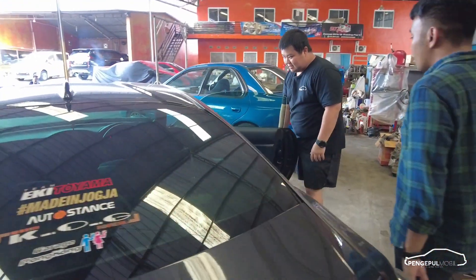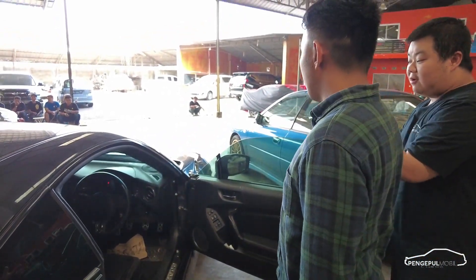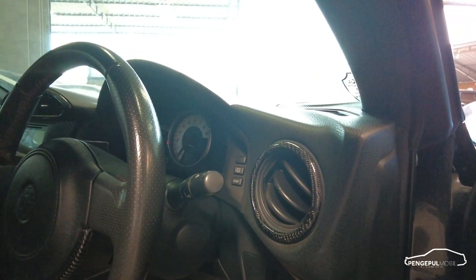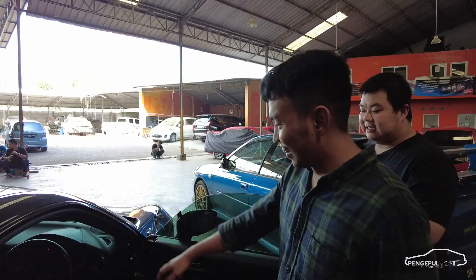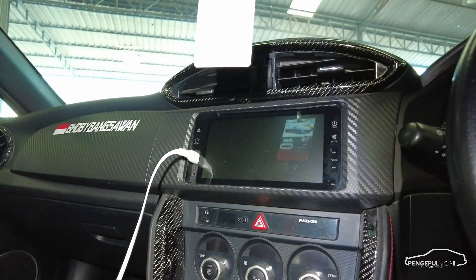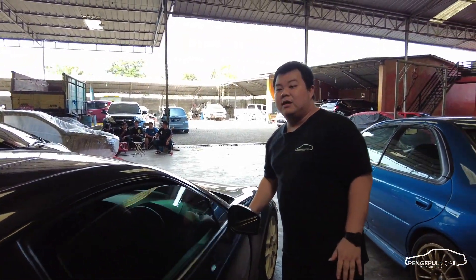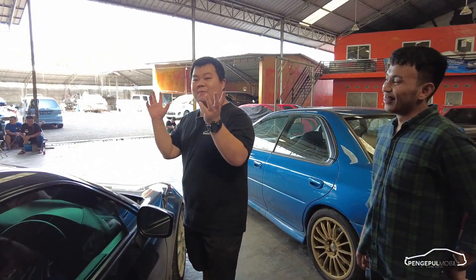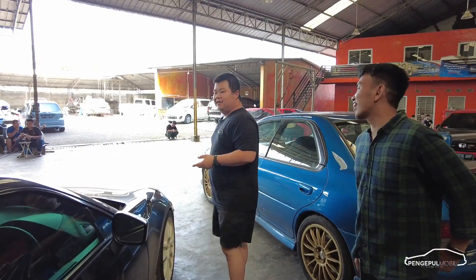Di interiornya ditambahin karbon — panel AC karbon, sampai ke perseneling karbon, konsul tengahnya karbon. Di bagian mesin standar, karena mobil Boxer itu jangan terlalu banyak dirubah karena mesinnya agak ringkih. Kalau mau rubah, kirim ke Pengepul Workshop — ganti AJ20, pakai turbo twin scroll, interior pakai tomming.